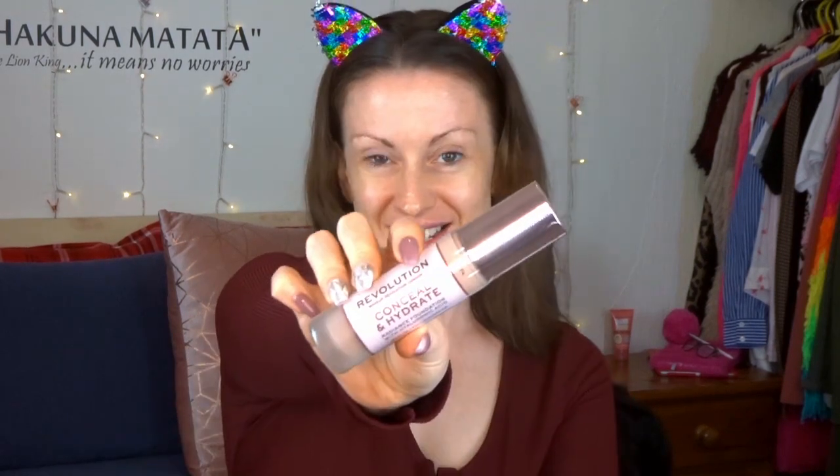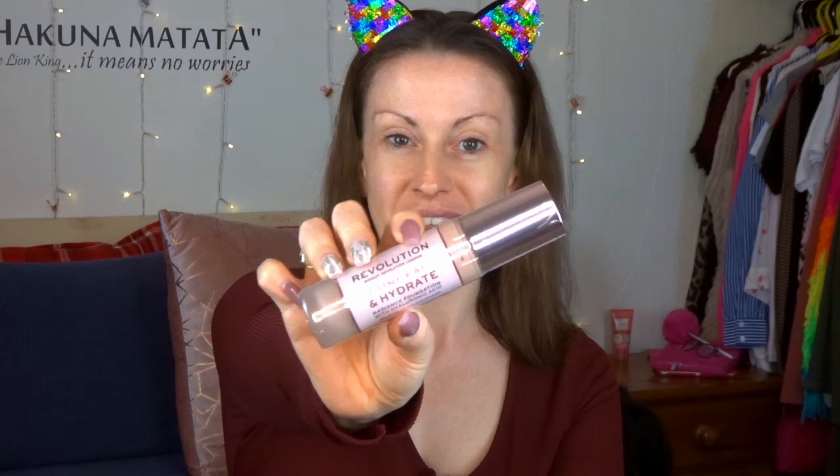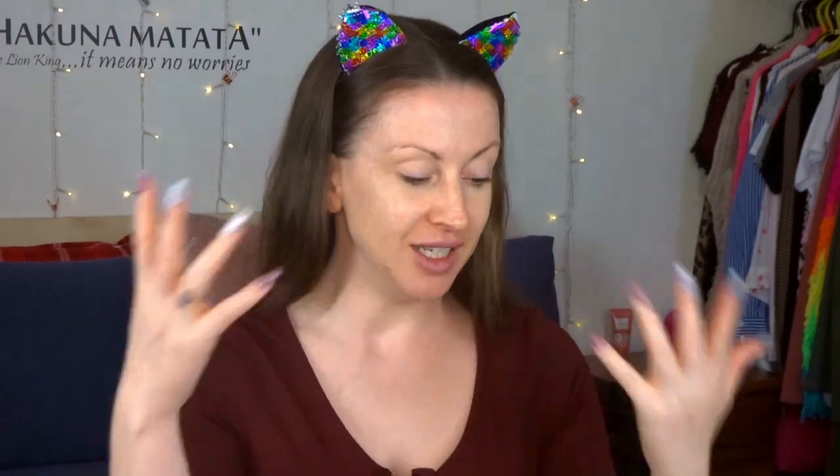The star of the show — the one everybody is talking about right now — is the Conceal and Hydrate foundation. So excited. I'm going to prime my face and then we'll go through each of the products, check the Revolution website, and just test it all out.